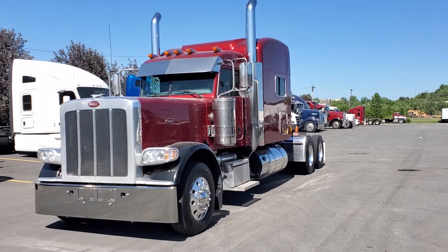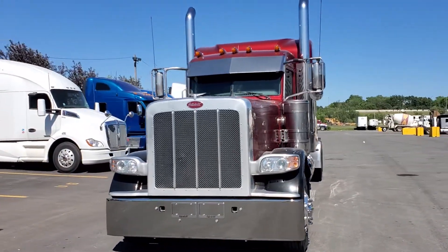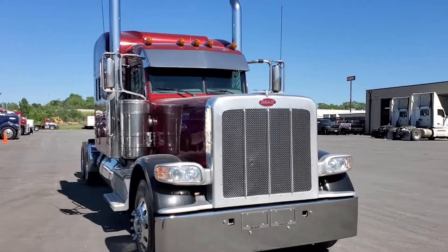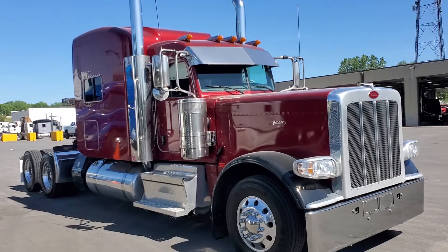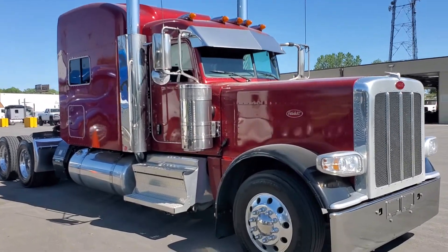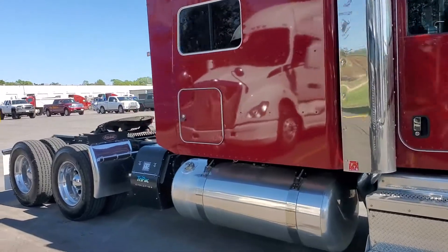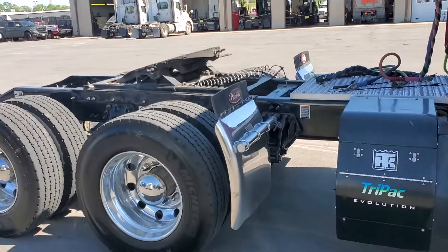Here's the 2019 Peterbilt 389 with 359,000 miles on it. Super clean — they're all super clean trucks. ThermoKing APU, Cummins 565, 18-speed, 280 wheelbase.